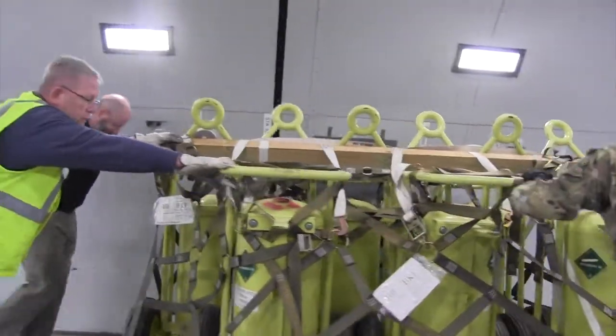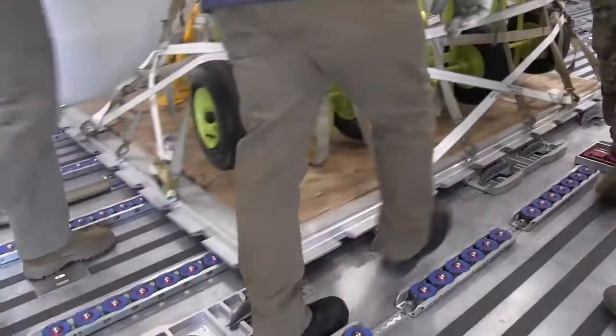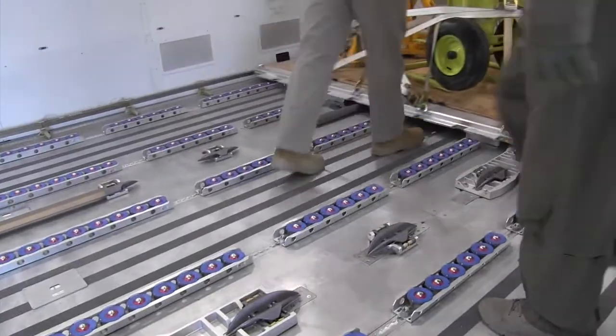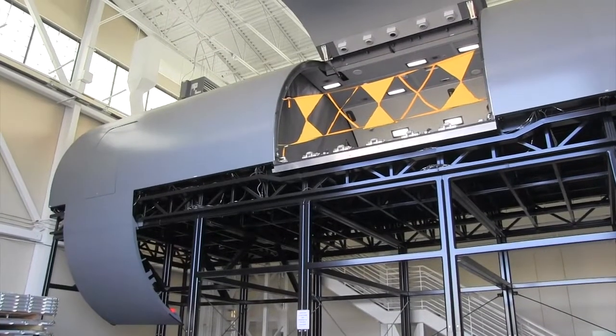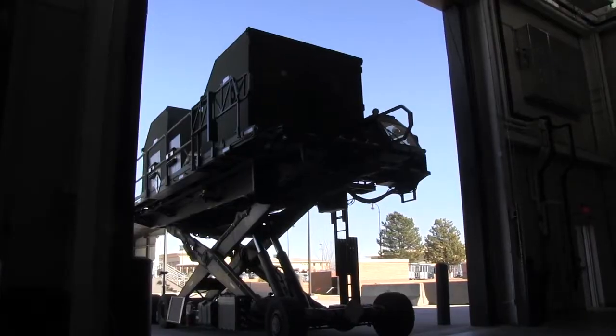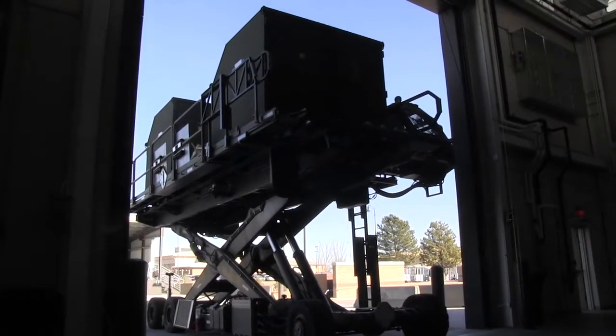The KC-46 is the next generation tanker for the Air Force. Right now we solely rely on modified KC-130s, KC-10s, and KC-135s, which is what we fly here out of McConnell.